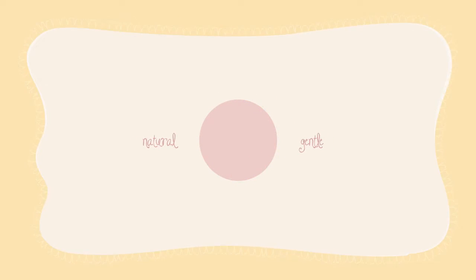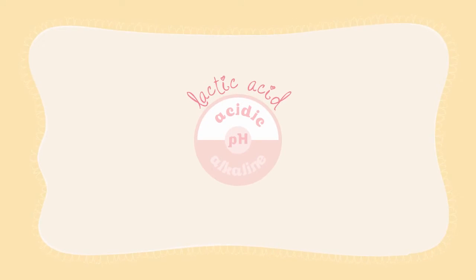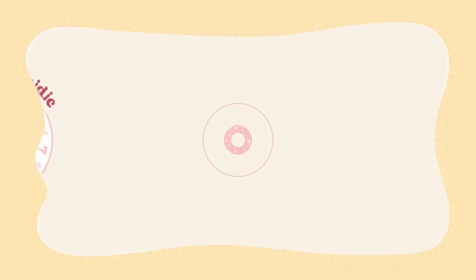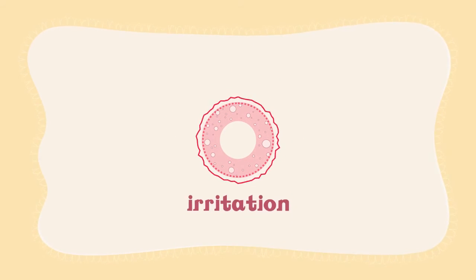Lactacid Revitalized has gentle, milk-based ingredients such as lactic acid and lactoserum in the formula. These ingredients gently cleanse our V and help maintain its naturally acidic environment, which also naturally contains lactic acid. Why is maintaining this acidic pH level important?